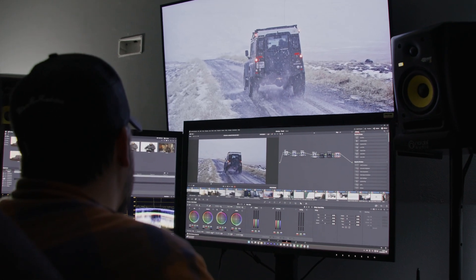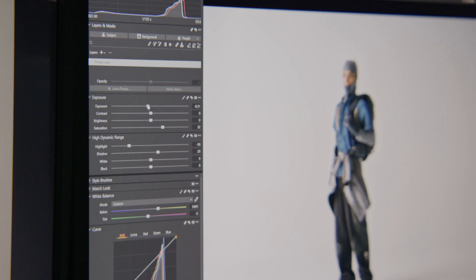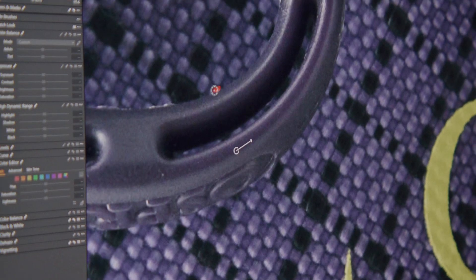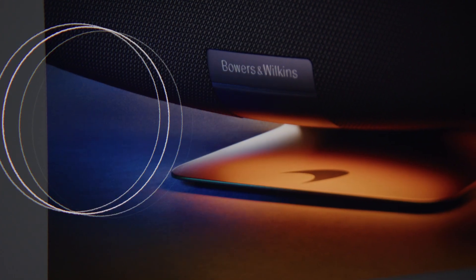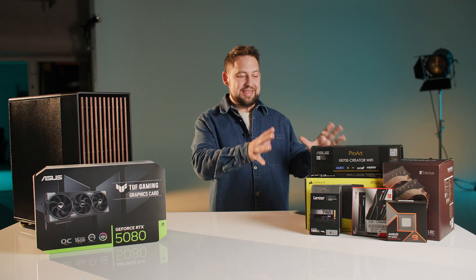We do most of our video editing and color grading in DaVinci Resolve, our motion graphics and animation in Adobe After Effects, and we also sometimes use Premiere Pro. We also do image processing and retouching in Capture One and Photoshop. So we needed to find a workstation that would work really well across the board for all of those software applications.